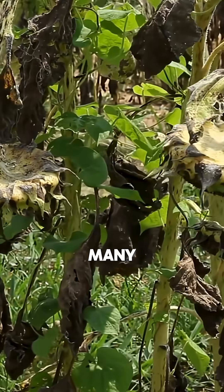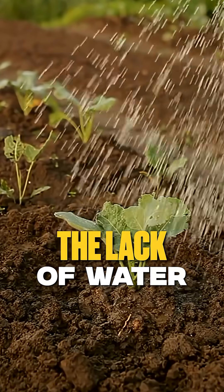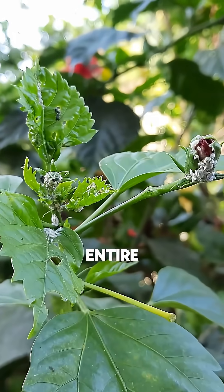If your cucumber plants suddenly collapse overnight, your garden might be under attack. Many gardeners blame the lack of water when their plants wilt, but there's a silent bacterial killer that can destroy your entire crop in just 24 hours, and most people never see it coming.